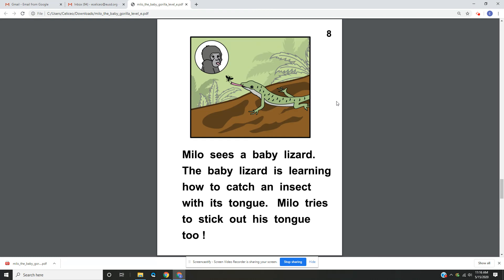Page 8. Milo sees a baby lizard. The baby lizard is learning how to catch an insect with its tongue. Milo tries to stick out his tongue too.